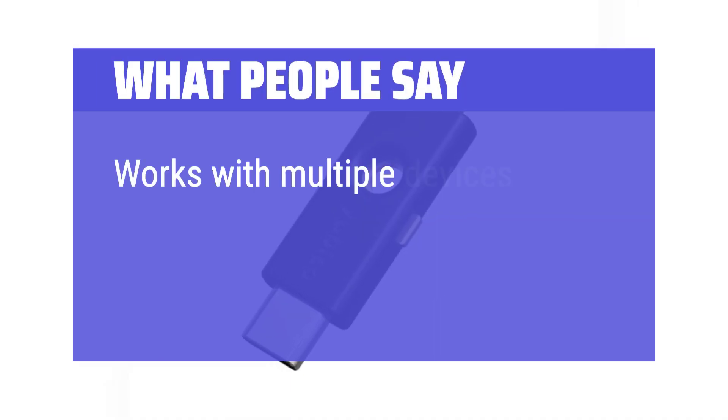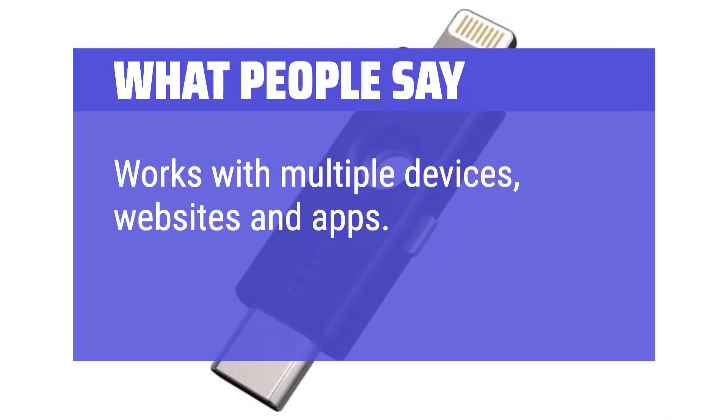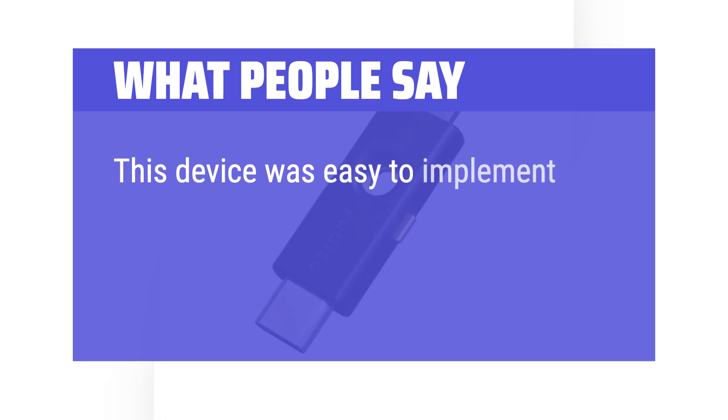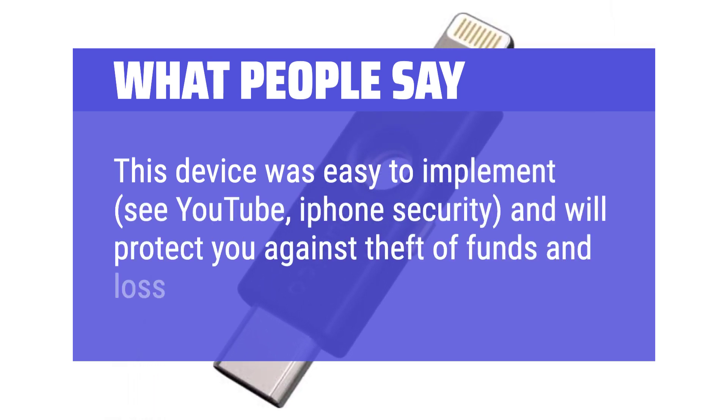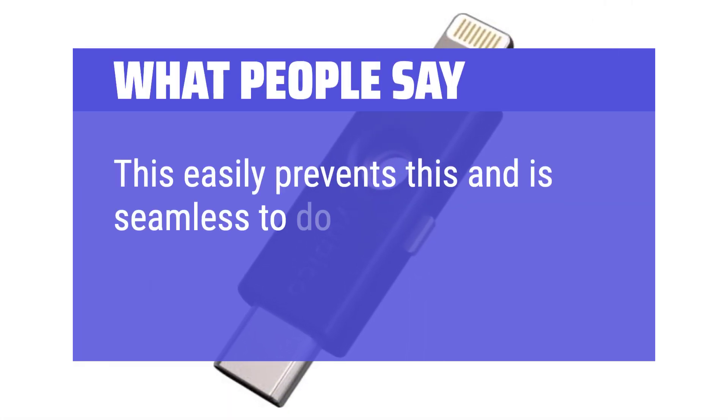What people say: works with multiple devices, websites, and apps. This device was easy to implement — search YouTube for iPhone security — and will protect you against theft of funds and loss of data from iCloud. This easily prevents these threats and is seamless to do.